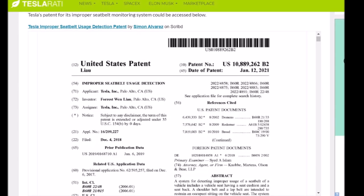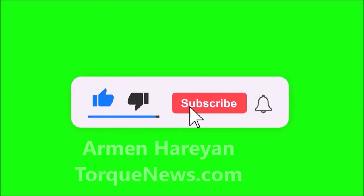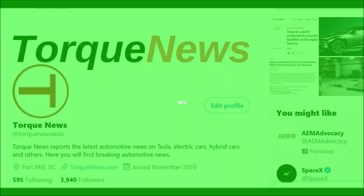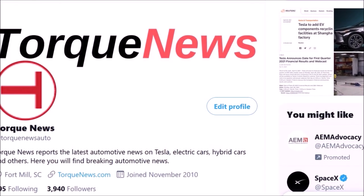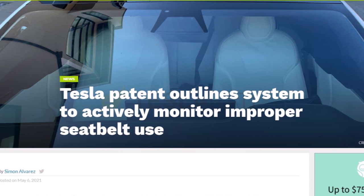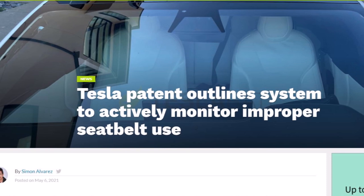Welcome back, dear friends. This is Armin Haryan from TorqueNews.com. If you are here for the first time, please subscribe to our channel for daily Tesla and electric vehicle news and ring the bell so you don't miss my next Tesla story. Give us a thumbs up if you find this report interesting. Simon Alvarez has the details about Tesla's new patent for actively monitoring improper seat belt use.